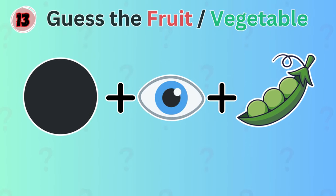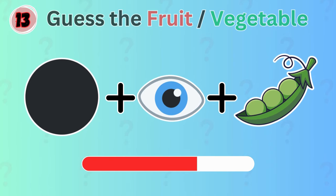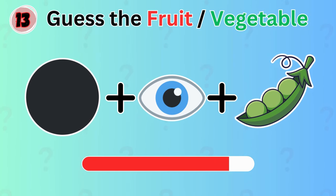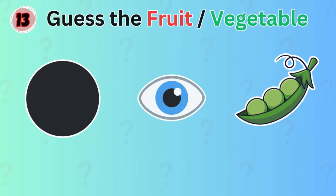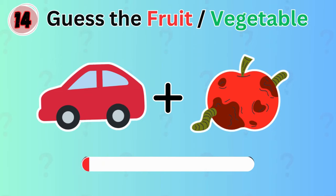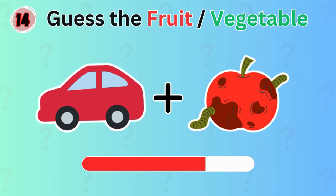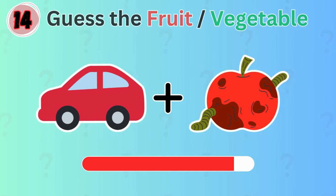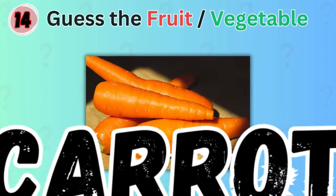Next question. Do you know which vegetable is illustrated by these emojis? It's black-eyed pea. Here's another one. Which vegetable could this be? The answer is carrot.